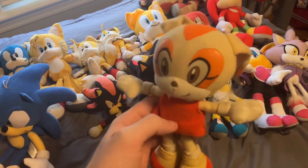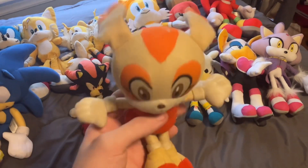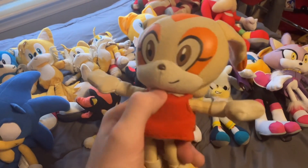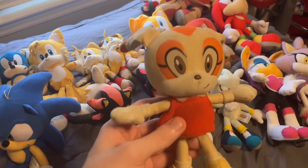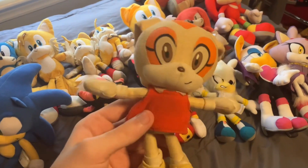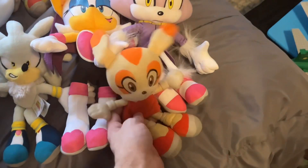Moving on, I have my only Cream the Rabbit plushie. I've had this for over 10 years. It's an old Great Eastern Entertainment plushie, and it's been modified slightly so her ears can flap around. She's missing her blue ribbon, and there's a small incision where some fluff can be seen, but otherwise in pretty good condition.